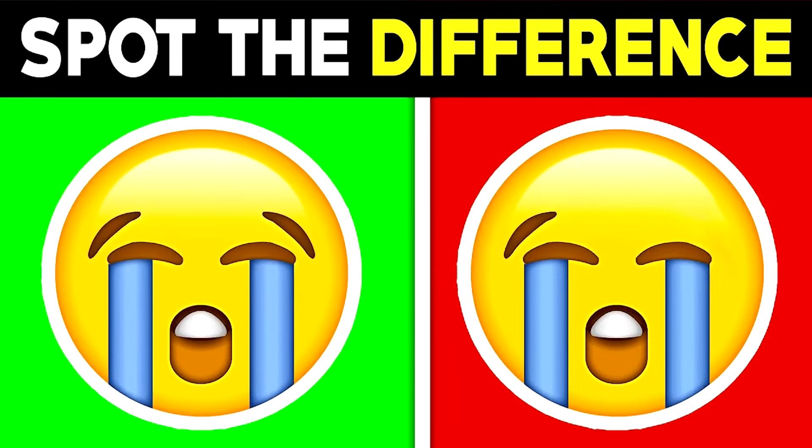We've now got these two emojis here. Can you spot the difference between them? The difference between these two emojis is actually the right eyebrow missing on the right emoji. If you spotted this, then well done.